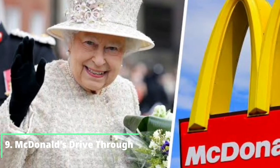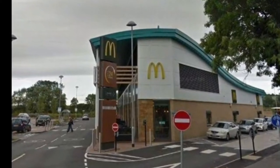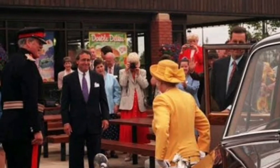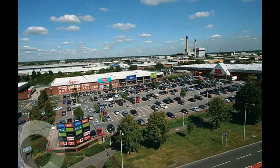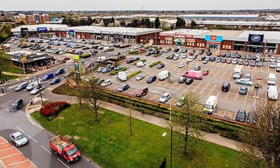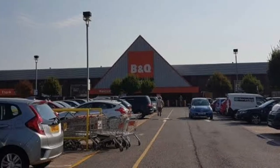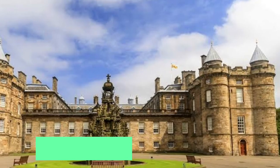Number 9: McDonald's drive-thru. It's been revealed through released accounts that the Queen of England does indeed own a McDonald's drive-thru. The acquisition came through the purchasing of a retail park near Windsor Castle in 2008. The Bath Road retail park in Slough is visible from the Queen's quarters in the castle, and it's thought that the Queen purchased the park for £92 million.